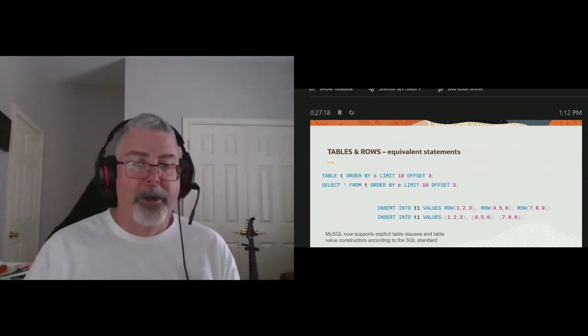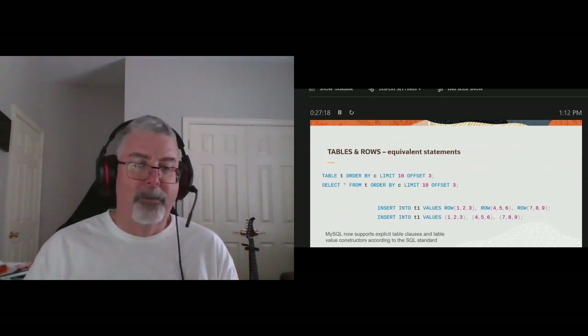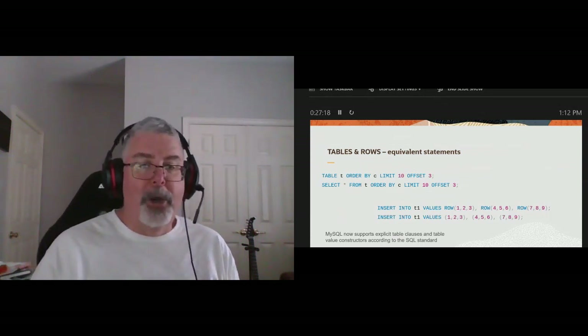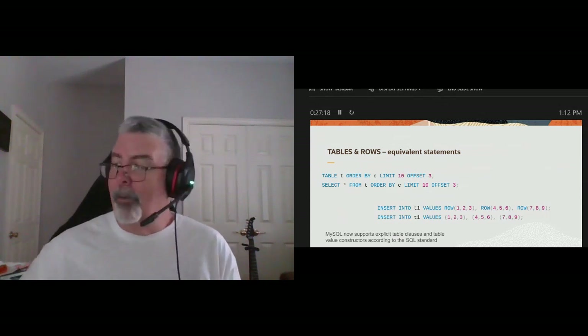In the past, if you were dealing with records where you had a duplicate key, you had to use the VALUES function to get the value of the current index you're trying to insert and do an increment on that. Now, on top you see the keyword NEW — sort of like in a trigger — which makes it a lot easier if you're handling this type of work.